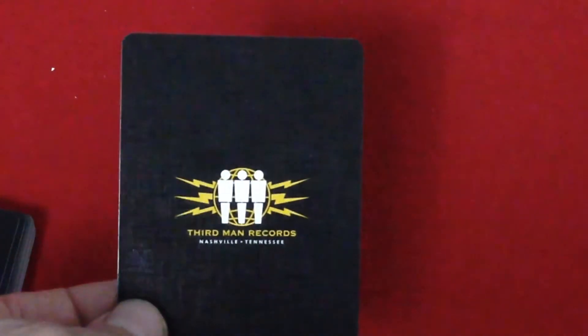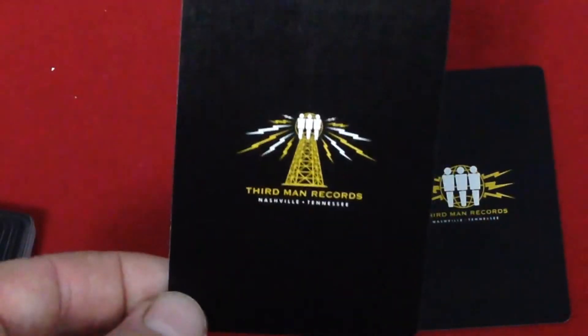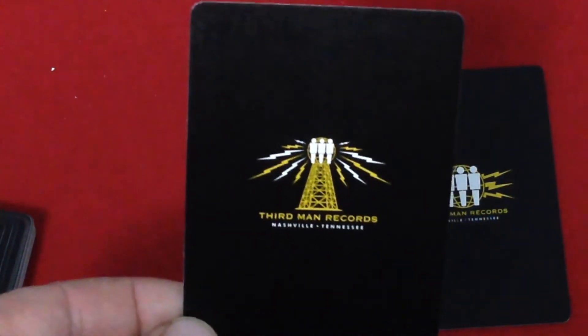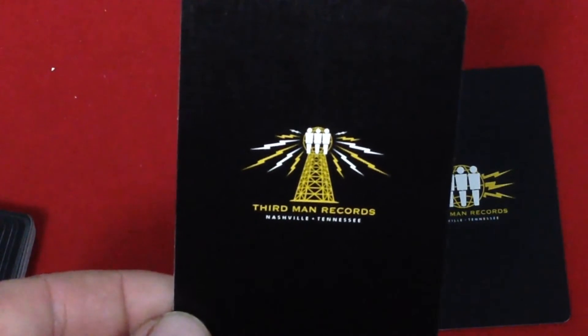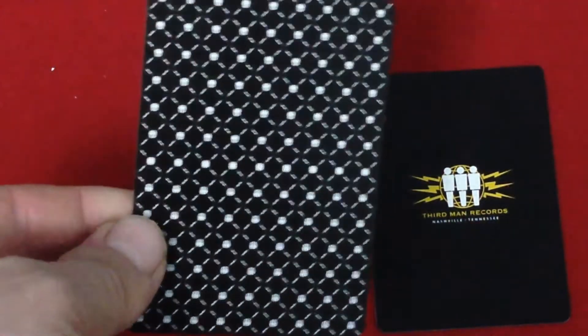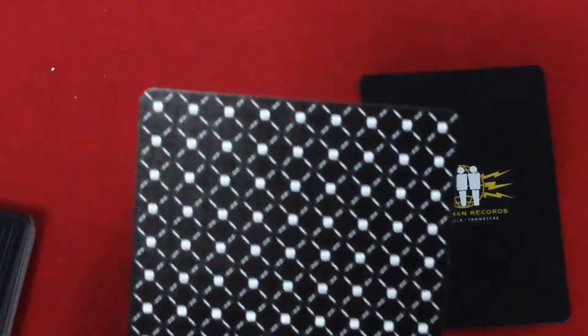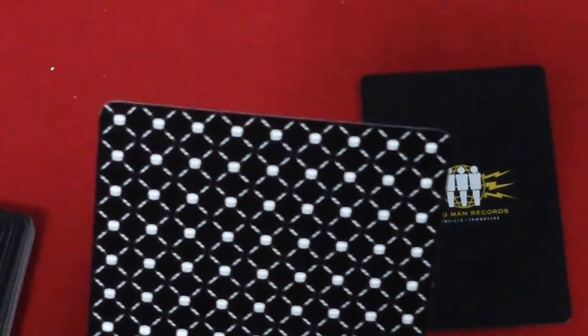So we get to the cards. We did get an ad card that says Third Man Records, Nashville, Tennessee. You see the logo with lightning bolts, and yellow and white colors throughout the stack on black faces and backs. Here's another one — similar, it also says Third Man Records, Nashville, Tennessee, and it's like a radio tower. The back design is a casino-type back design, a diamond-type pattern, and you'll see the Third Man Records branding throughout as well. Pretty interesting.